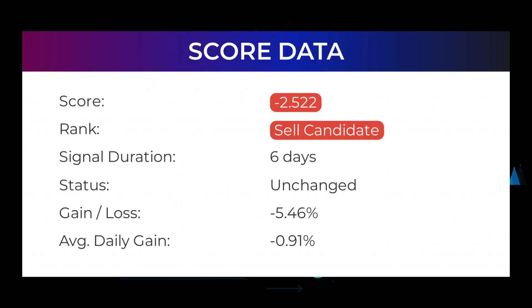In this section you will get some information about the current Nvidia performance to better understand where the stock is right now. In our systems, the Nvidia stock currently holds a minus 2.5 to 2 score, and our system has ranked Nvidia a sell candidate since January 10th, 2022. In this period the stock has had a loss of minus 5.46 percent.